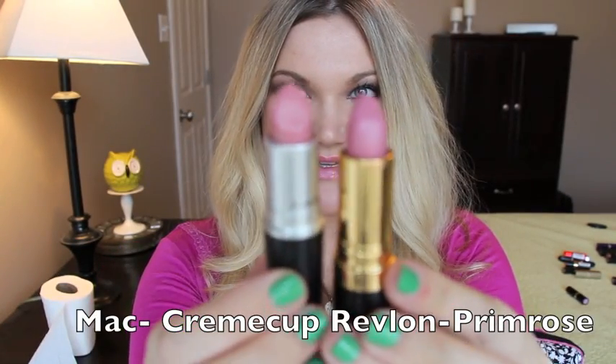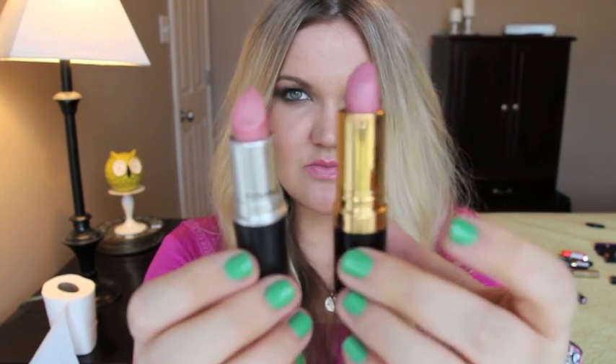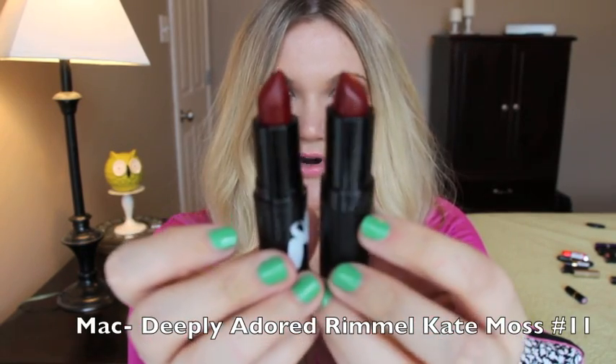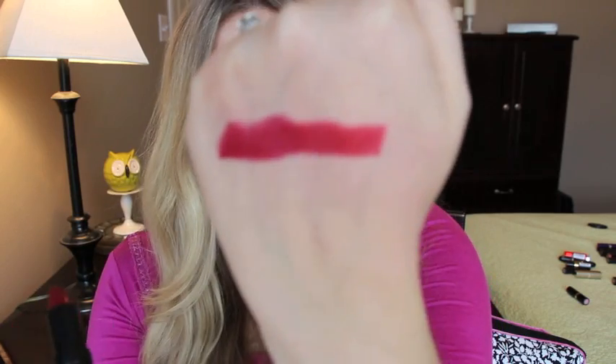This is MAC Cream Cup and the dupe is Revlon 660 Primrose — Primrose is a little bit bluer than MAC. This is MAC Cream Cup and that's Revlon's Primrose. Next, Deeply Adored from the Marilyn Monroe collection is duped by a Rimmel lipstick from the Kate Moss collection in number 11. Both have similar finishes — this is the MAC one and that's the Kate Moss one.